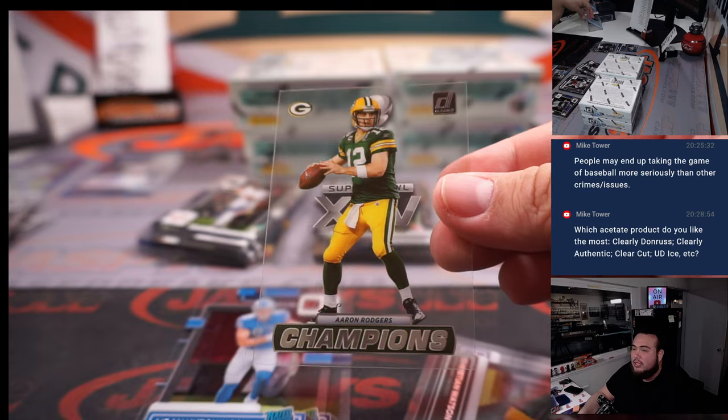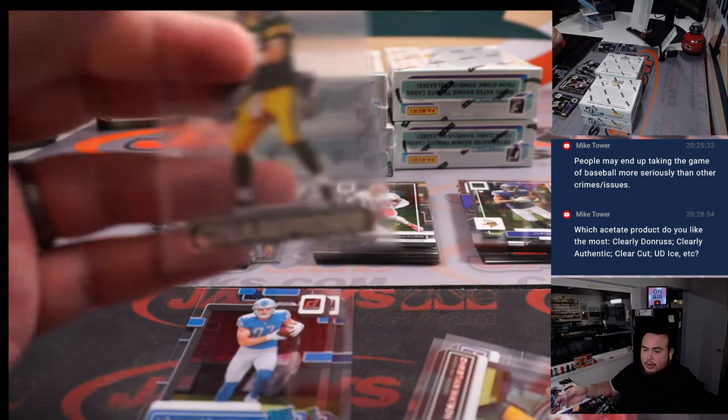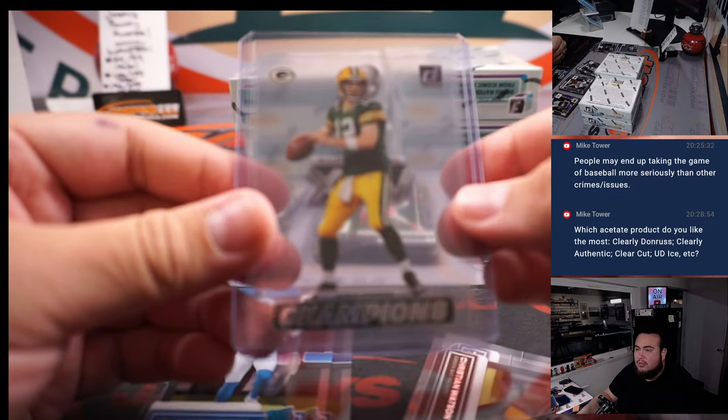Champion set — that's a cool one right there. A little Aaron Rodgers. That's a new little set right there, Rodgers, Green Bay Packers.